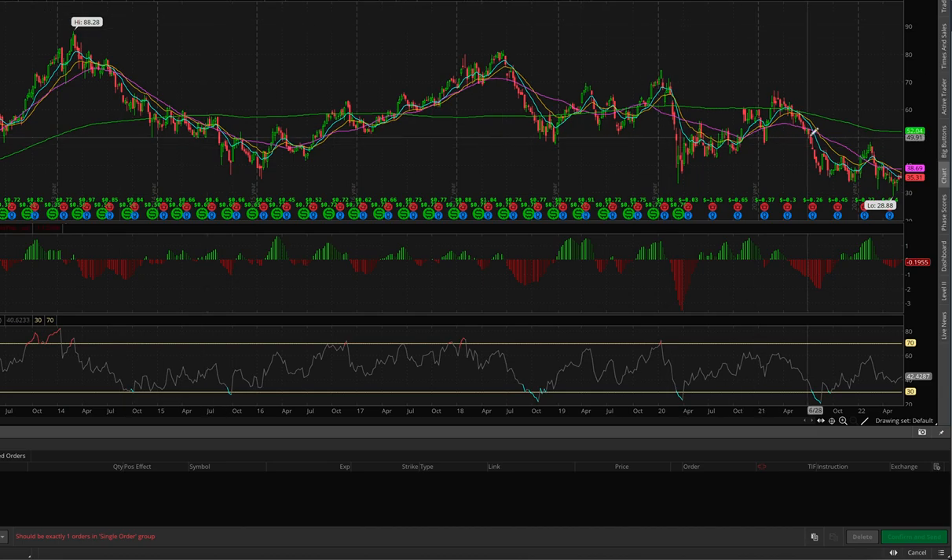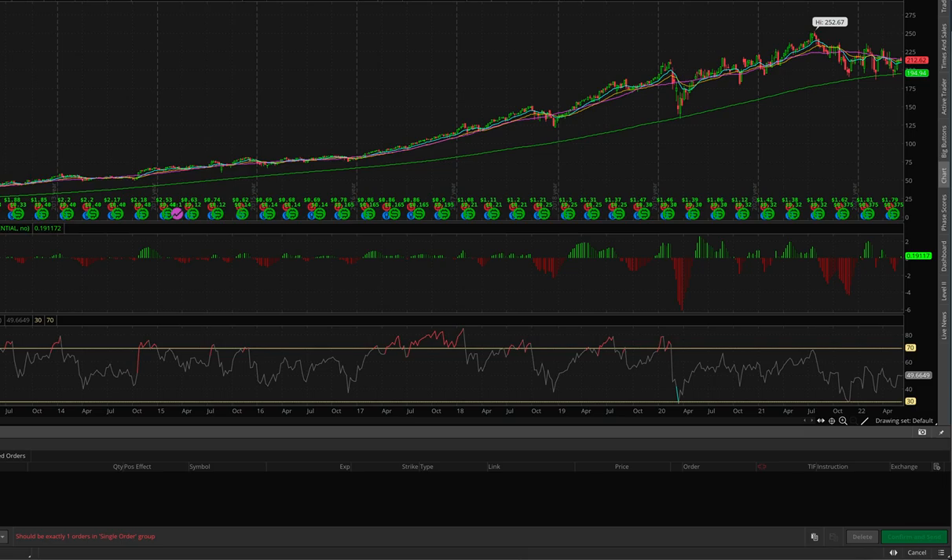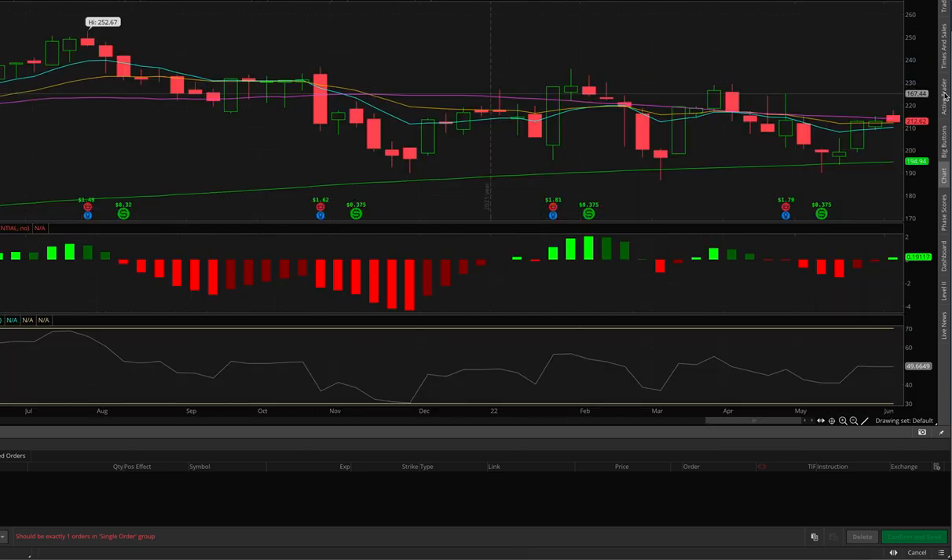Next I have Las Vegas Sands — they're buying July $29 puts. On the weekly it's getting rejected, the MACD is starting to curl but it's still a very weak chart. We don't know how Macau is going to do. I just mentioned the calls on Melco and Las Vegas Sands is in that same camp — they sold all their Las Vegas operations and it's strictly a Macau company, so it's basically relying on the Chinese government at this point.